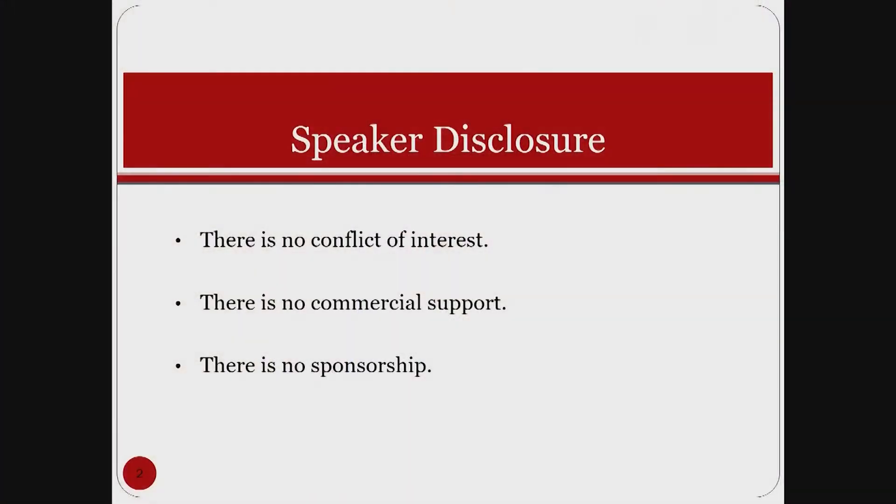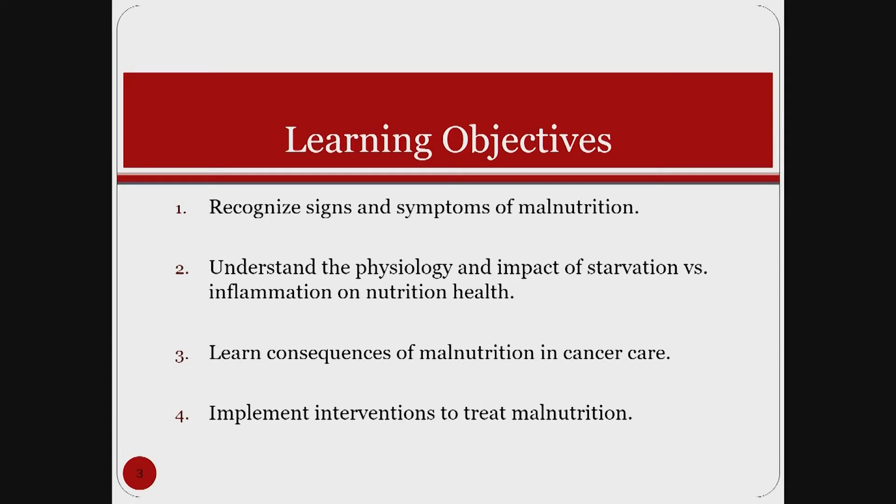It's so important that we treat malnutrition at the beginning, during, and after cancer treatment as part of ongoing care. Today we're going to talk about ways to address malnutrition during and beyond cancer treatment. Our learning objectives are: one, to recognize signs and symptoms of malnutrition; two, to understand the physiology and impact of starvation versus inflammation on nutrition health; three, to learn the consequences of malnutrition in cancer care; and four, to implement interventions to treat malnutrition and promote positive outcomes.